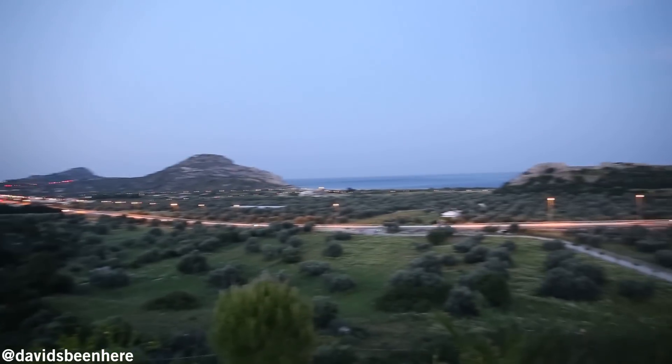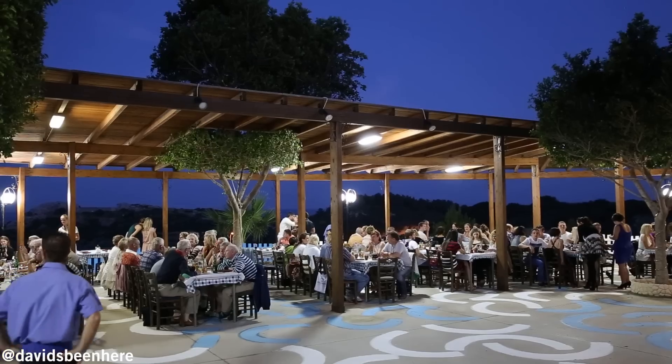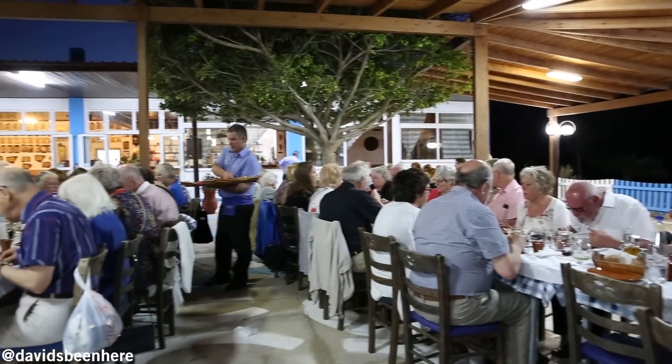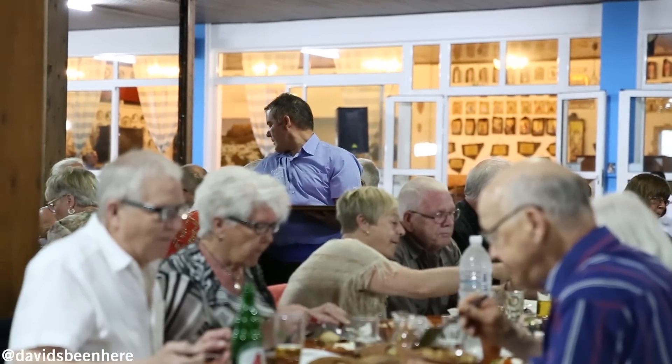After a full day of sightseeing, it's time for a night of traditional food and dancing. Right now we're at a restaurant called Bimakos. It's perched on a hillside about five minutes north of La Pandu Town and 15 minutes south of Rhodes Town. This place is famous for its Greek food, but it's also famous for its Greek night.